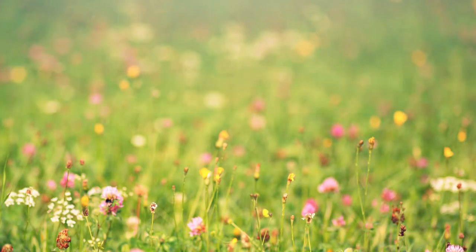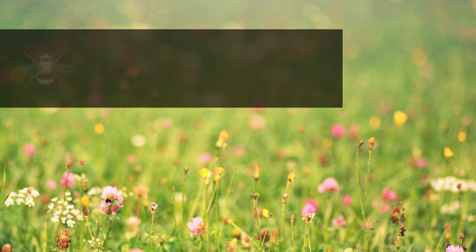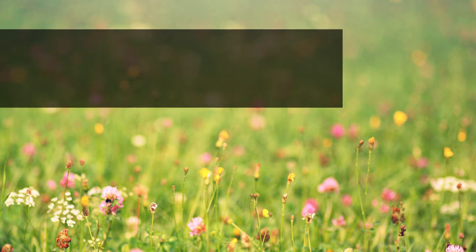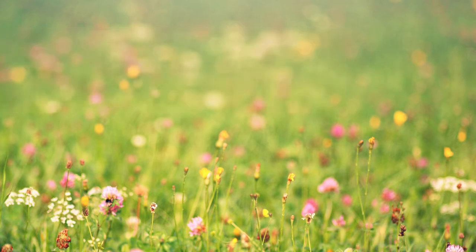Around 270 bee species have been recorded in Britain, but over 30 or so years, a third of wild bees and hoverflies have declined. We've also lost 97% of our wildflower meadows since the Second World War. Of our 24 species of bumblebee, two became extinct in the last 80 years and eight more are now classed at risk. For our one species of honeybee, numbers in England dropped by more than half between 1985 and 2005. The British Beekeepers Association also reported a quarter of colonies didn't survive over the 2017–18 winter, double that of the previous year.